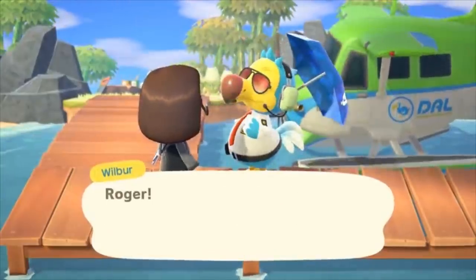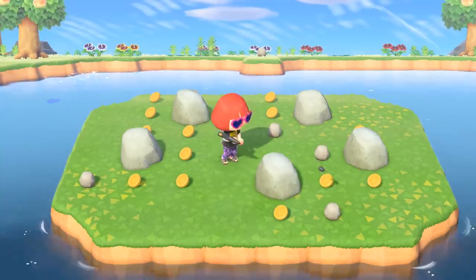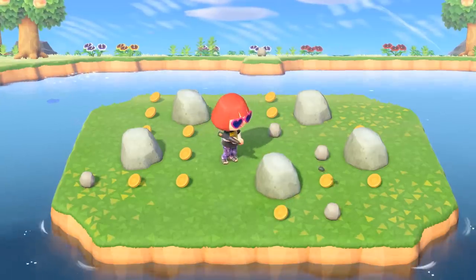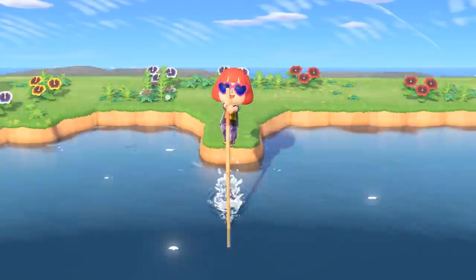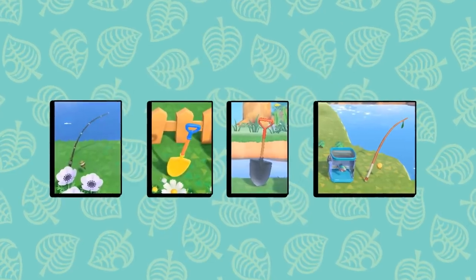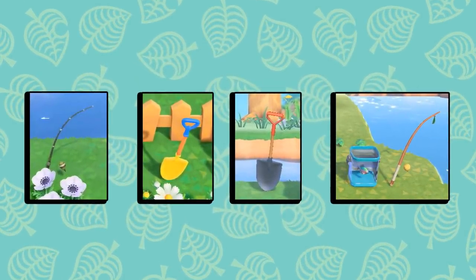Number seventy-five: it's actually possible to make a little island within your island thanks to the new landscaping options. This means you would need a pole to get across to the mini island. Nothing says comfy like a private island on your island. Number seventy-six: you can drop and display your tools in your home or outdoors.